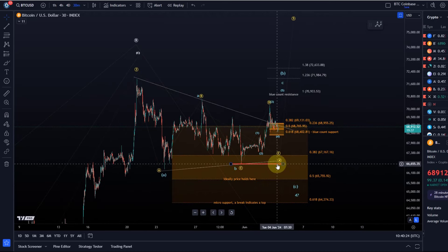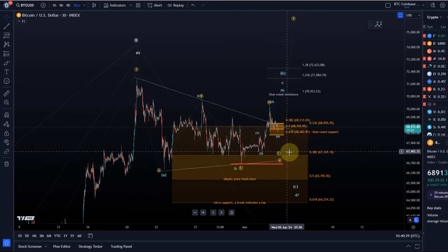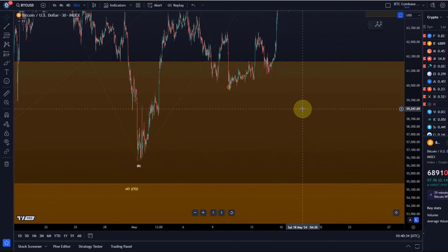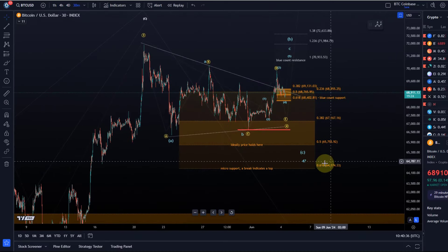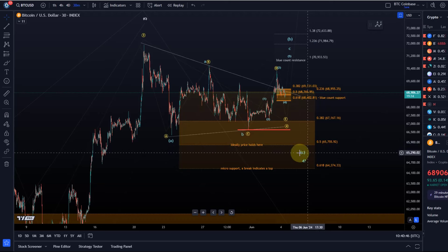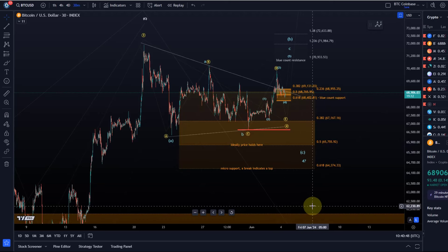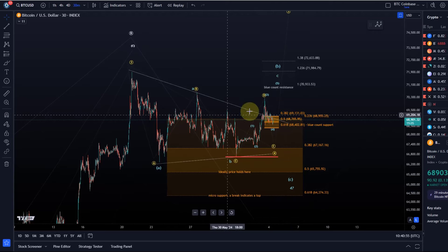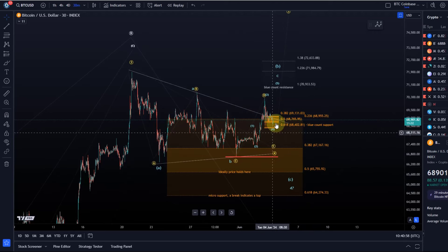We could go a little lower — no problem. The main support area for the thesis that a substantial low was struck on May 1st is 64,370. Below 65,755 — the 50% Fibonacci level — probabilities for a move down increase, but it takes a break below 64,370 to confirm that further. If you're not interested in the micro detail, those are the two key levels to watch.